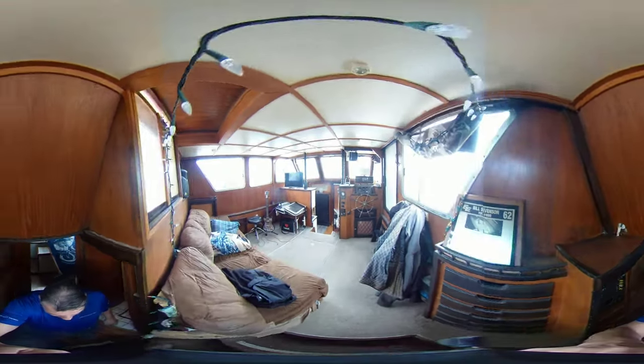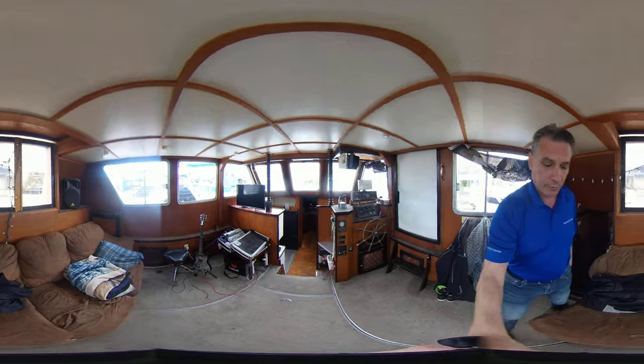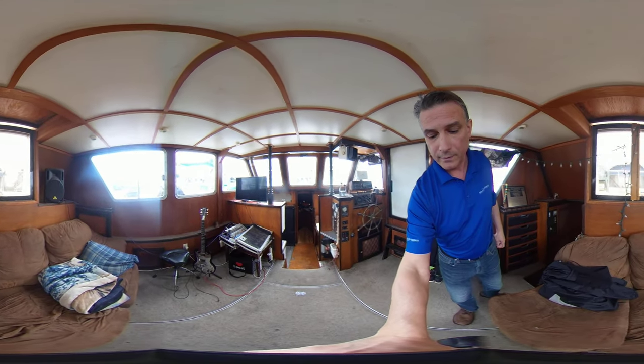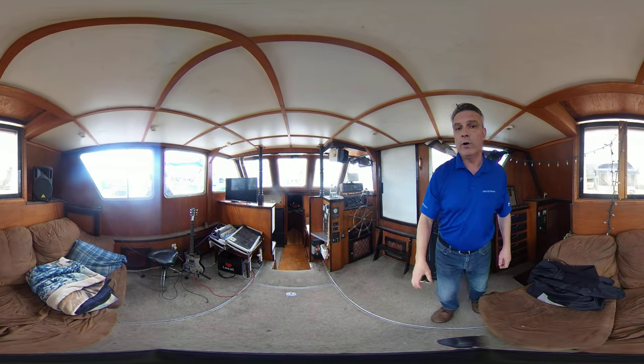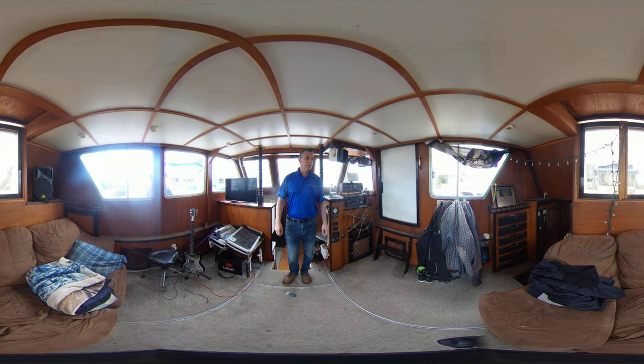The boat is currently docked here at Shelter Island Marina in Richmond, BC. If you'd like to know more about the vessel, the trawler, just email me at brent@vancouveryachtsales.com or visit our website at www.vancouveryachtsales.com.